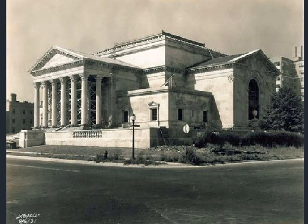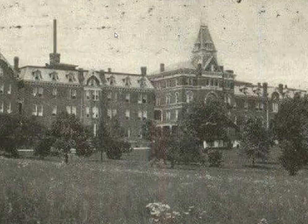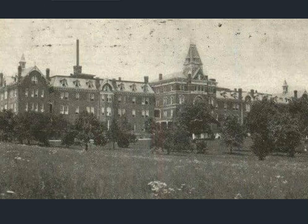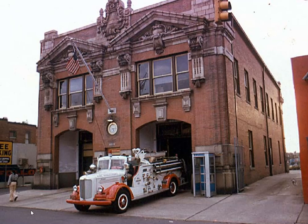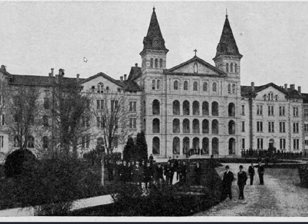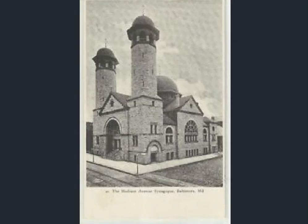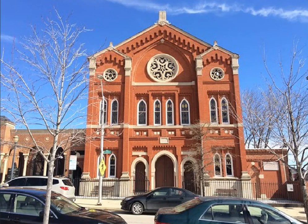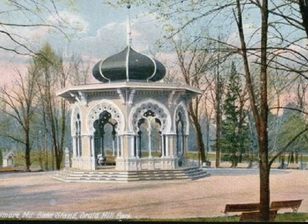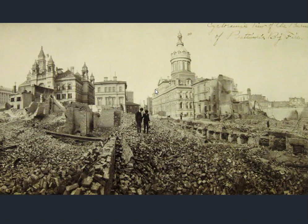Forest Park High School, a Scottish Rite Temple. We have the Bonnie Blink — near Baltimore, in Maryland. A hospital, a little bit of St. Charles College, a newspaper building, a synagogue.